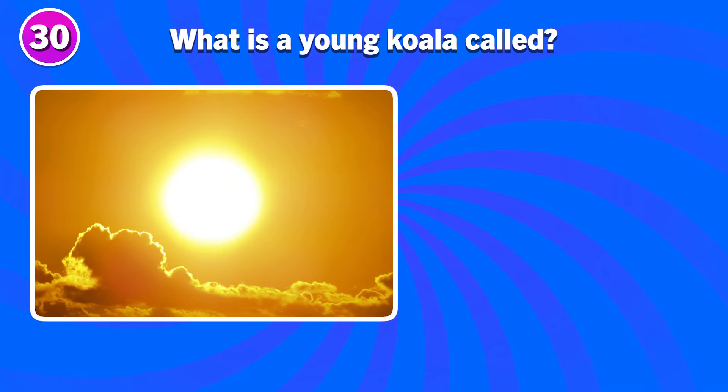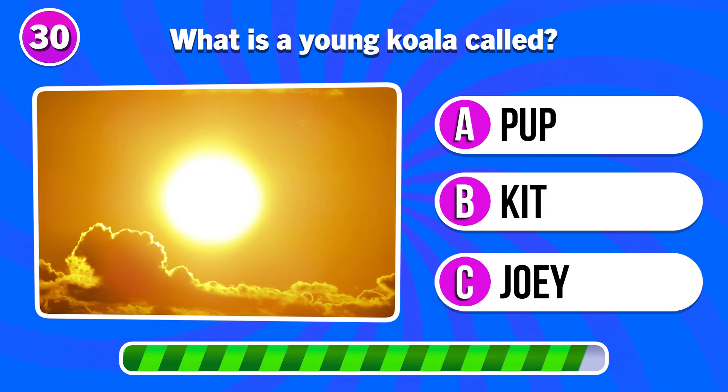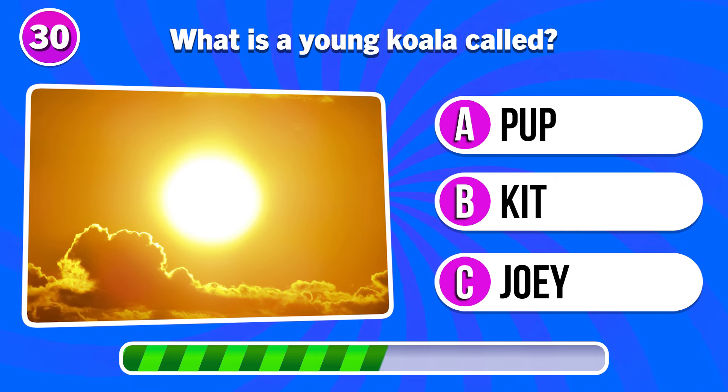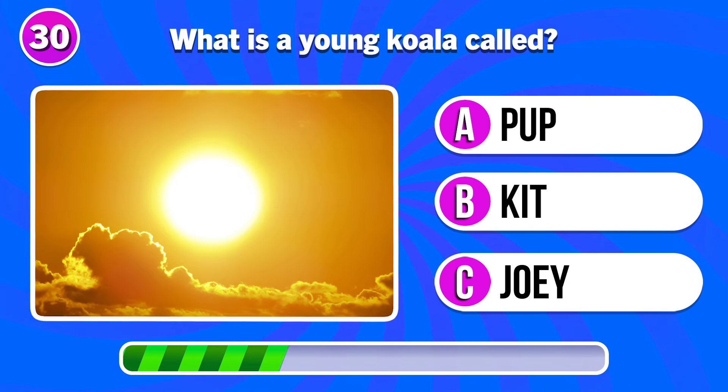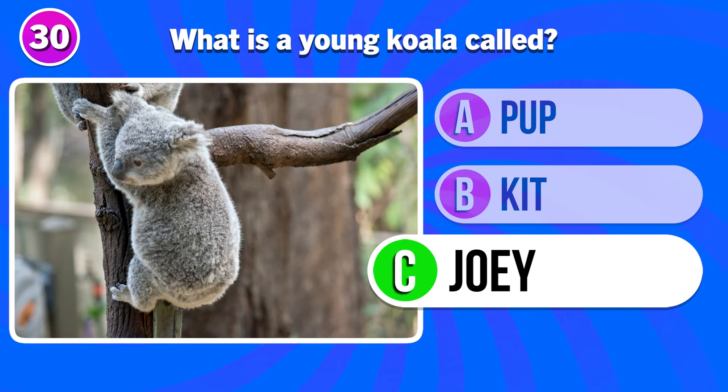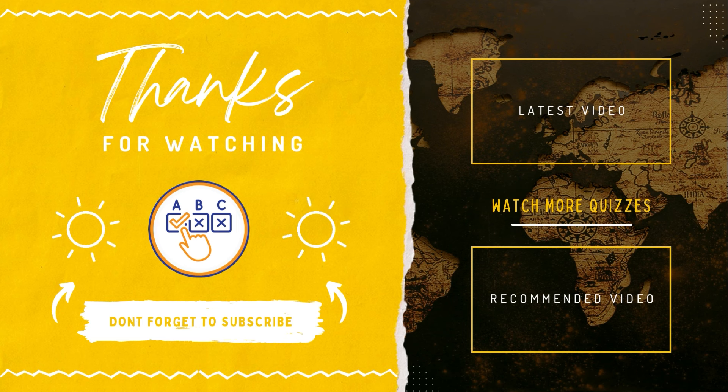What is a young koala called? How many correct answers did you get? Let me know in the comments.